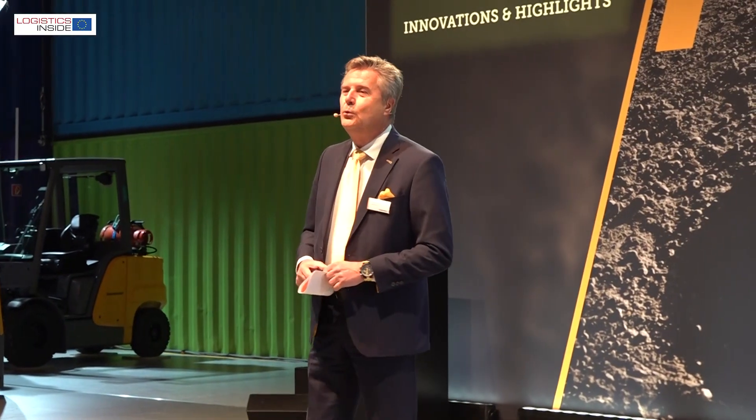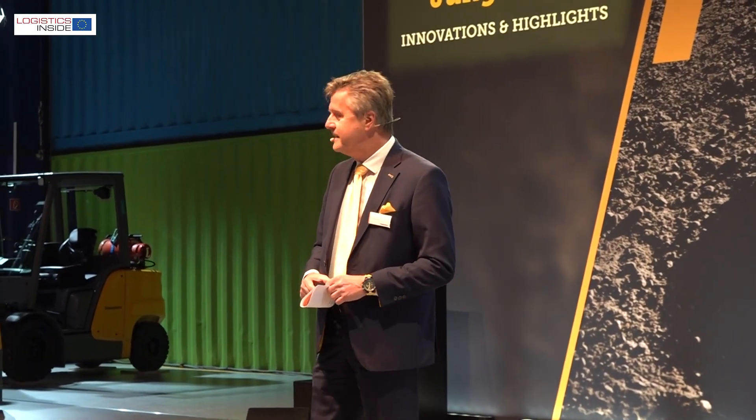We asked Chief Sales Officer Christian Erlach what the novelties are about. It's about new solutions, it's about energy solutions, it's about safety, it's about automation, it's about Internet of Things, it's about HEVs. So these were the things we presented today.